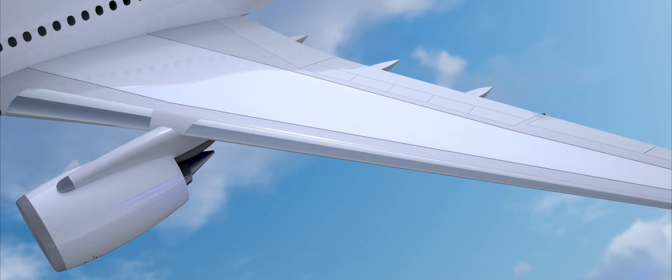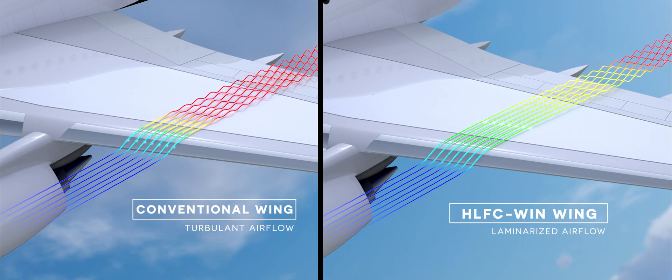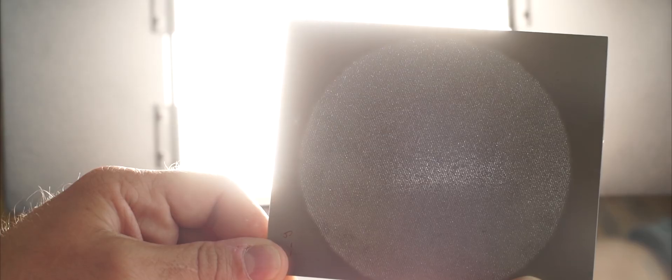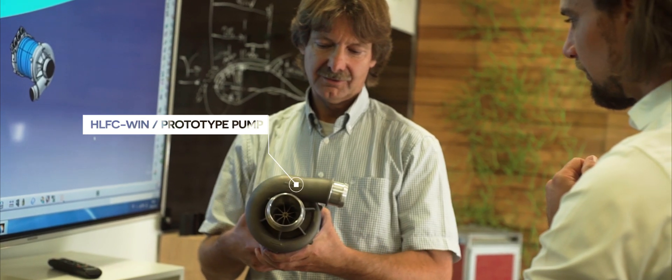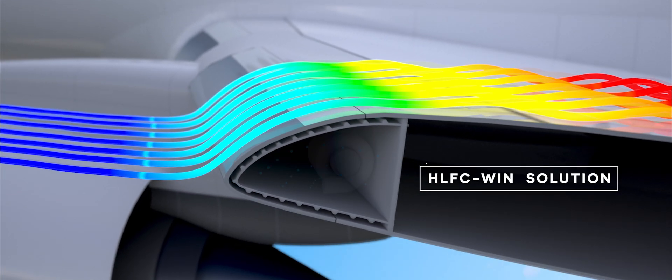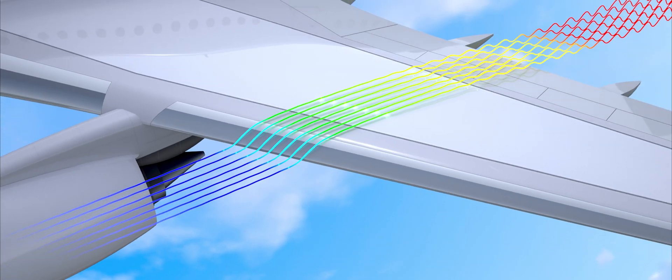If we are able to reduce the drag of the wing, we fly with less fuel burn. The solution is we suck the air on the external part of the wing to create less resistance. We suck the air in, and that stabilizes the flow around the airfoil. Then it's stable also on the section where we don't suck the air in. We get a laminar flow up to 40 to 50% of the airfoil, and that will reduce the drag between 5 and 8%.